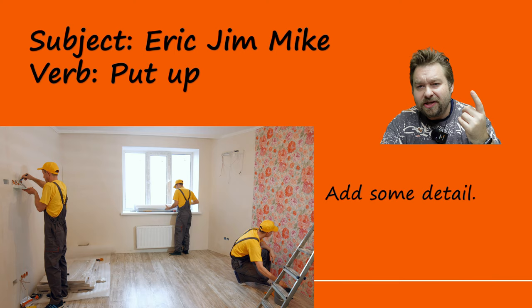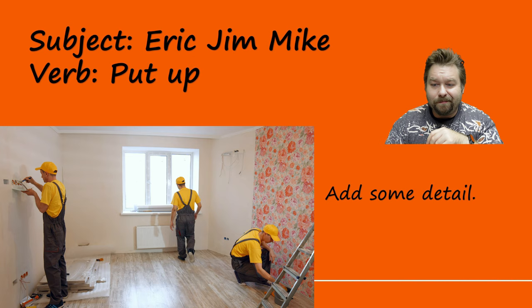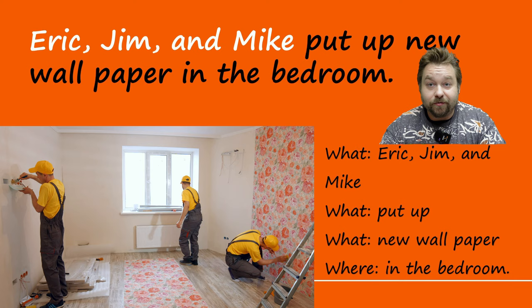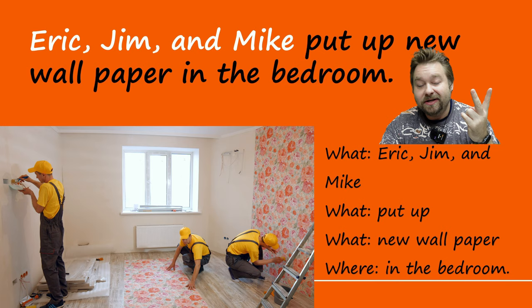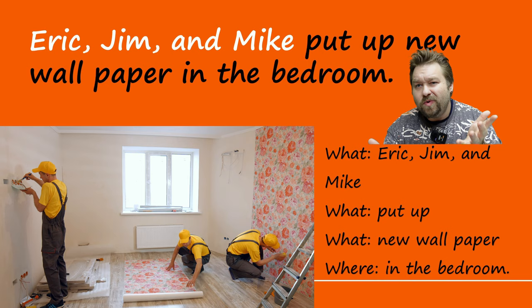Let's try another one. Our subject is Eric, Jim, Mike and our verb is 'put up.' You can see in the video they're doing something. Let's take a look at the answer: Eric, comma, Jim, comma, and Mike put up new wallpaper in the bedroom. They're putting the wallpaper on the wall — it almost looks like three of the same person, but maybe they're triplets. We have Eric, comma, Jim, comma, and Mike — three things. Breaking it down: Eric, Jim, and Mike — what? Put up — what? New wallpaper — where? In the bedroom.